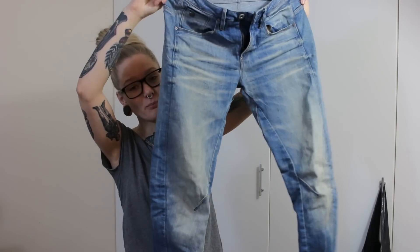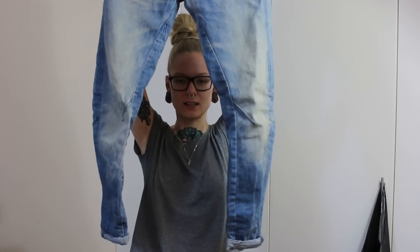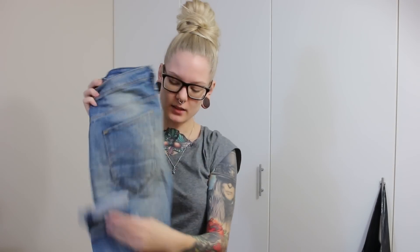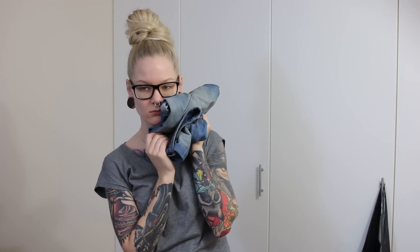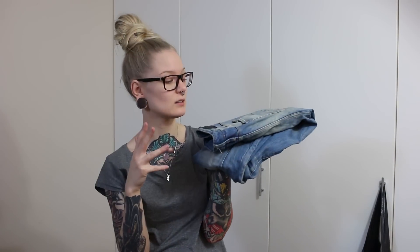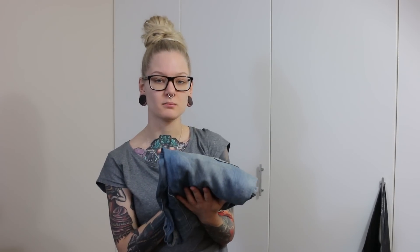Perfect baggy jeans. I love these — they have this kind of bow-legged cut, which is really nice. I wear them, not often, but I do wear them. They're really the perfect baggy jeans, so if I ever want to wear baggy jeans, these are the ones I'm going to want to wear. I'm not going to spend money to find another pair that won't be as perfect as these. I think that's a reason to keep these because I love them, they make me happy, I wear them, and they're perfect.